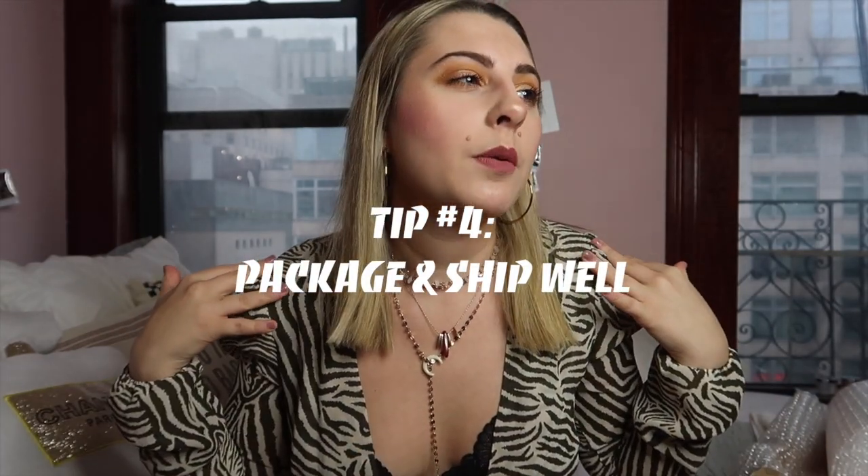My fourth tip is to have a good shipping procedure. I'm going to show you what I use to package my items to make it cute and personal. I use plain yellow envelopes to ship my products. These work best for me because most of my items are thin pieces like tops. If I have jeans, a jacket, a hoodie, or someone buys six things, I'll use the USPS priority mail box. When I go to the post office I bring about five boxes home to hoard so I can just drop things off whenever.